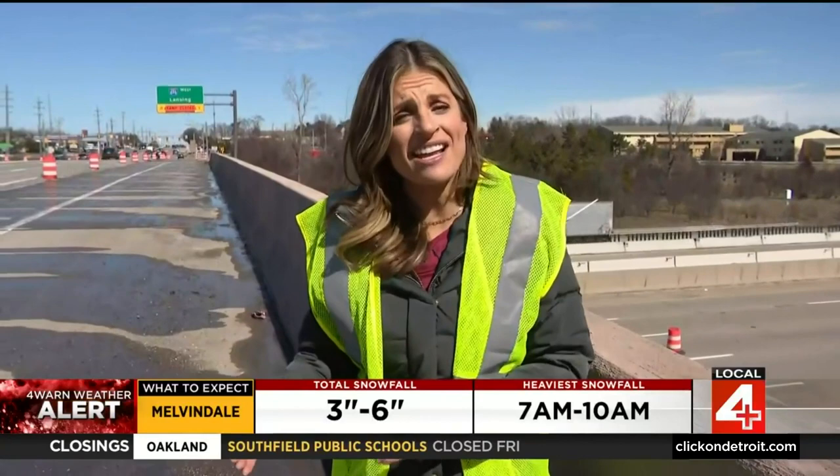That's why MDOT has created a website, drivingoakland.com, for the latest information. That link has also been posted at clickondetroit.com. Along I-696, I'm Kim DiGiulio, Local 4. The rebuild is set to be complete at the end of 2024, with other less disruptive work to be completed in 2025.